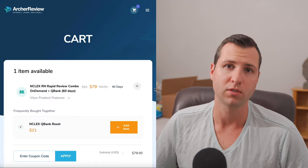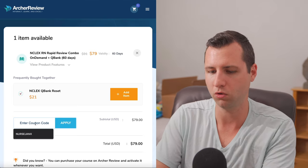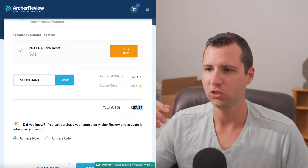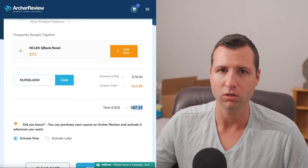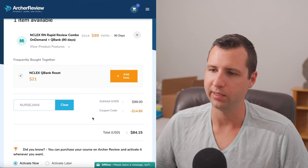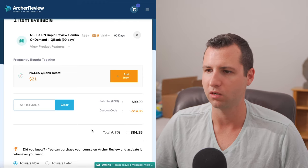Here's how you use a discount code to save some money. Put your chosen plan in your cart, and right here it's going to say 'enter coupon code.' All you have to do is put in the code 'nurse jinx' and hit apply. For example, the $79 plan comes down to $67, and the 90-day plan comes down to about $84.15 after the discount.